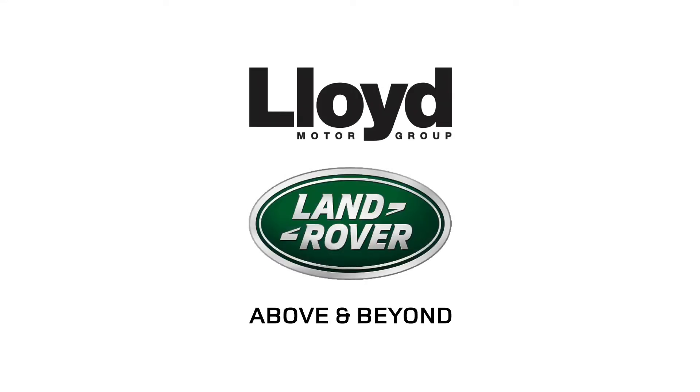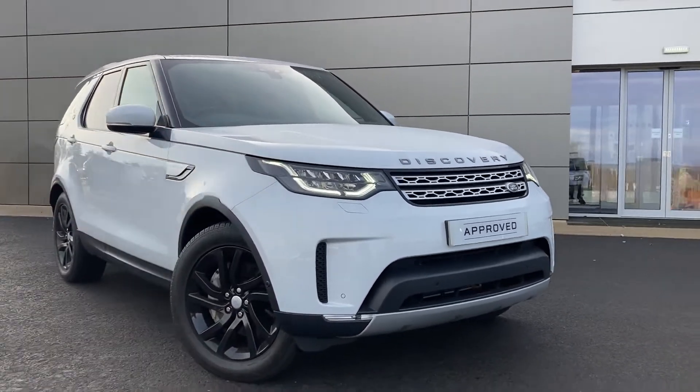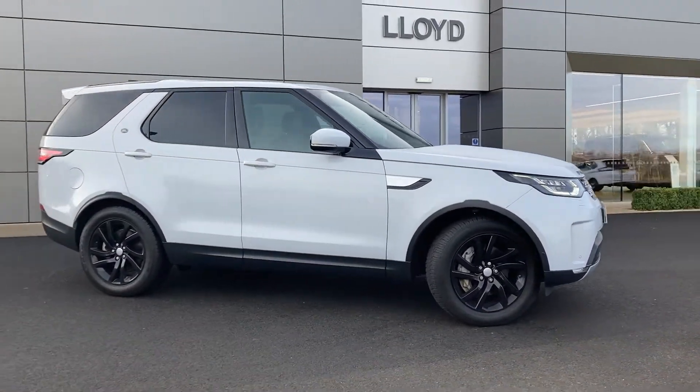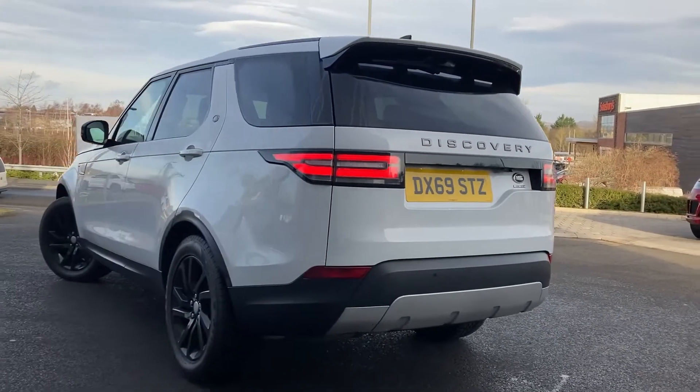Here in our forecourt at Lloyd Land Rover Castle, we are pleased to present this Land Rover Discovery 3.0L STV6 HSE, finished in Yulong White exterior paint with 20-inch 5-split-spoke black alloy wheels.